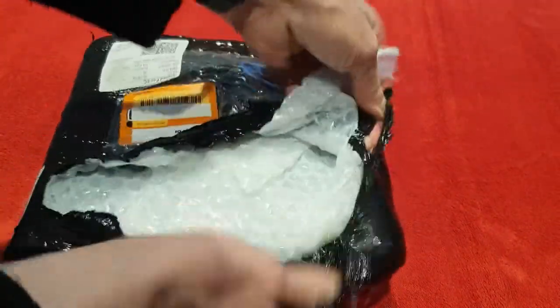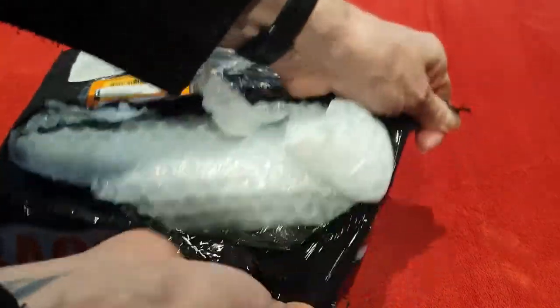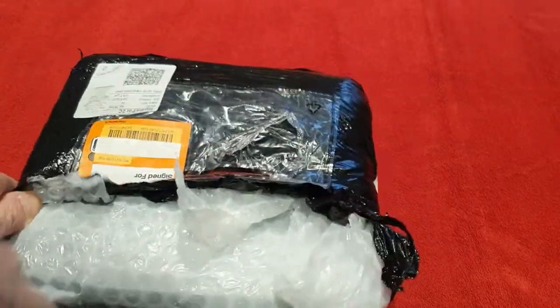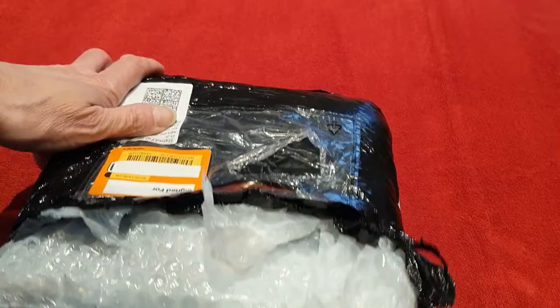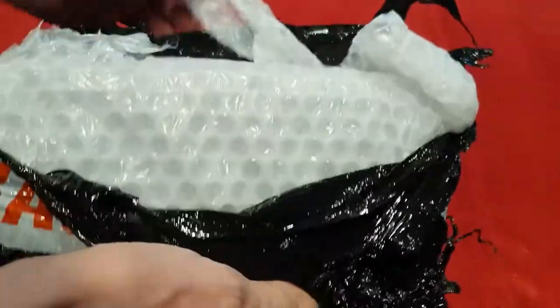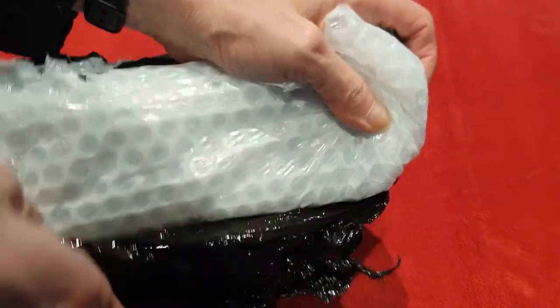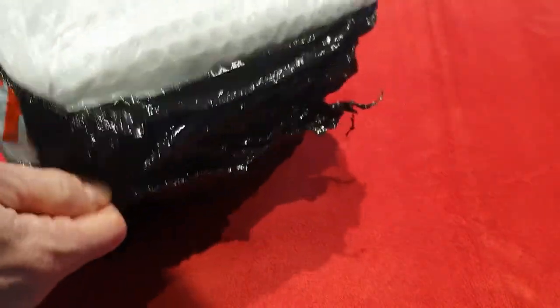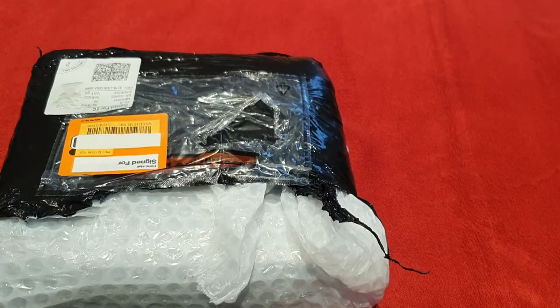They use the best packaging — lots of bubble wrap, which is good. It looks like a black sack, and there's plenty of wrapping inside. I've got to give it a pull, or maybe that's where the trusty knife will come in.